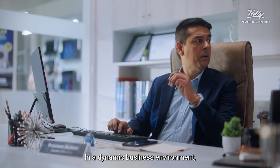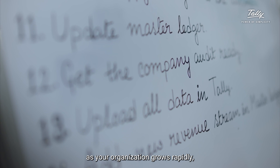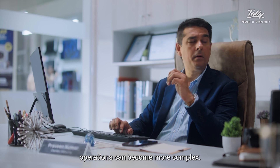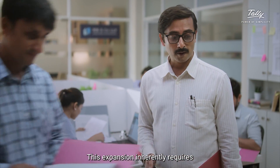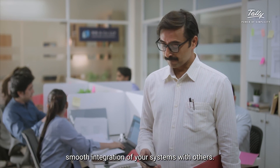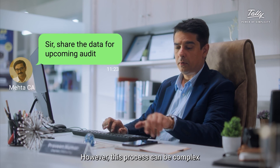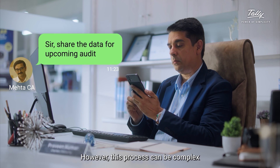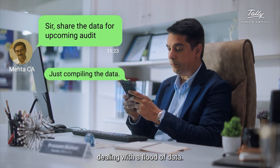In a dynamic business environment, as your organization grows rapidly, operations can become more complex. This expansion inherently requires smooth integration of your systems with others. However, this process can be complex and time-consuming as you're constantly dealing with a flood of data.